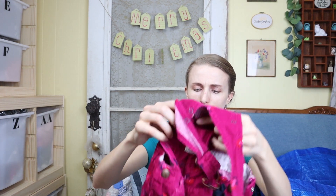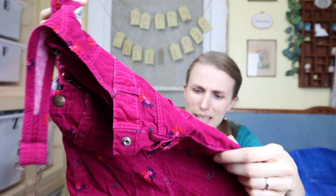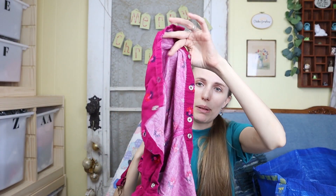Next is this OshKosh B'gosh little pair of corduroy overalls — I just think that is the cutest thing. It's this floral print and it has the snap legs.